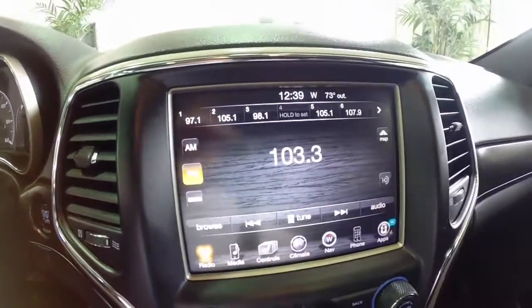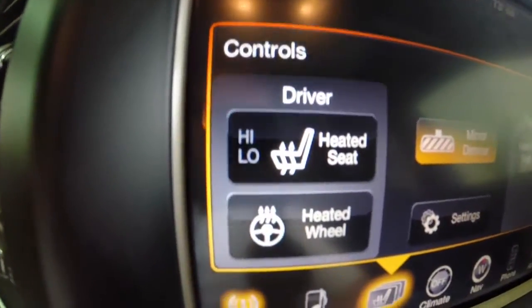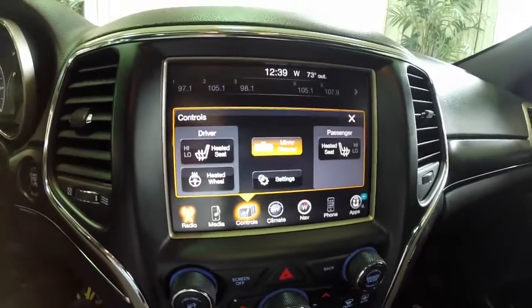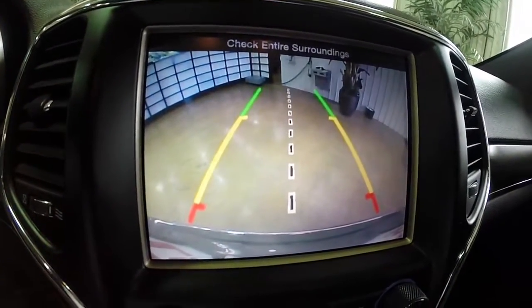You have the Uconnect 8-inch touchscreen display with heated front seats and a heated steering wheel. This vehicle is also equipped with Garmin navigation. It does have a rear backup camera with parking sensors and guidance lines.